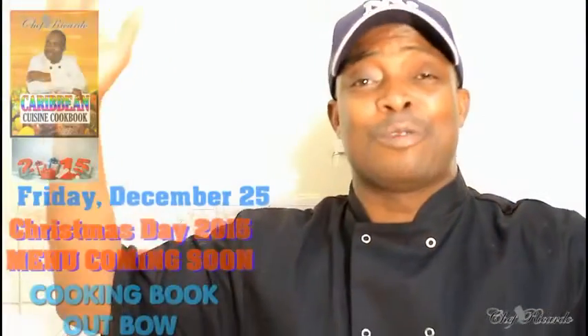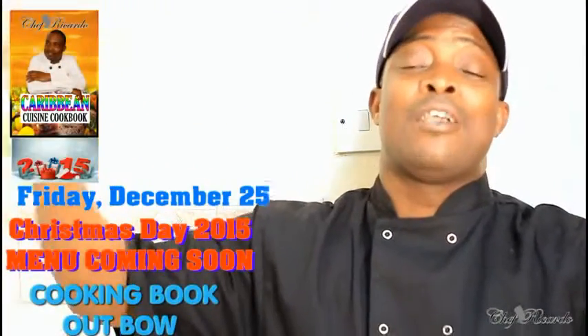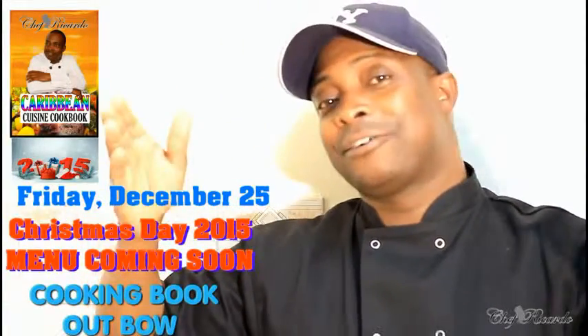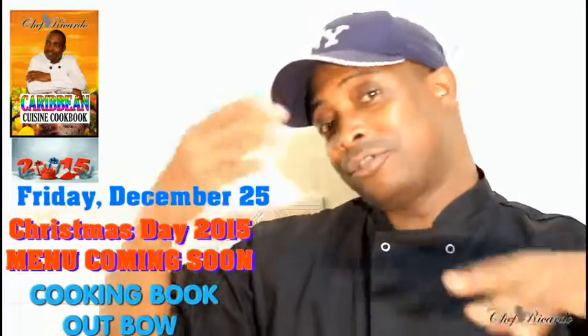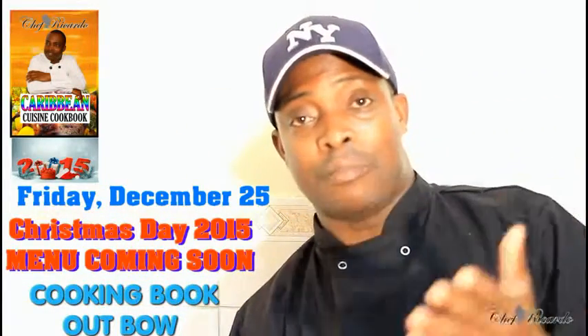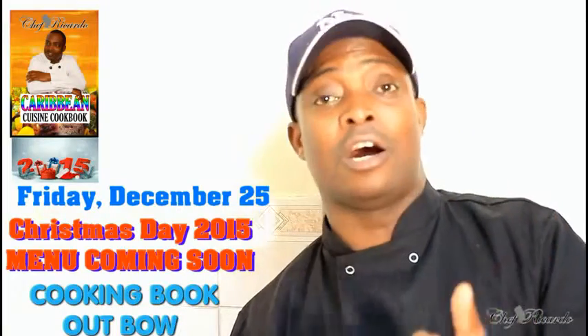Welcome back in the kitchen one more time with Chef Ricardo cooking program. We only have a few months before Christmas comes, guys. Christmas menu — we want to talk about the Christmas menu. I'm going to give you a quick reminder, the tips on the Christmas menu.